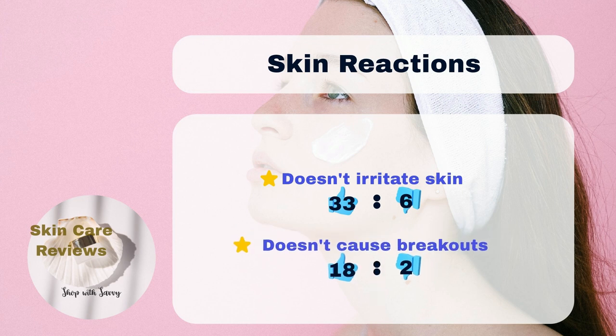As a retinol product, our findings indicate that 6% of users experienced sensitivity, while another 2% developed breakouts. This suggests that the product is generally safe for use, even on sensitive or acne-prone skin.